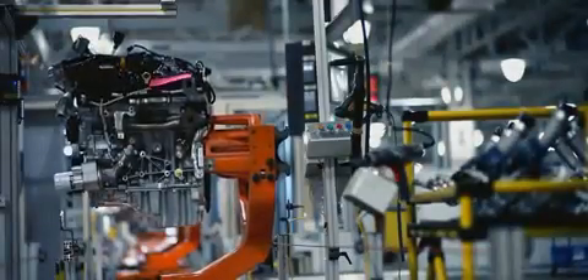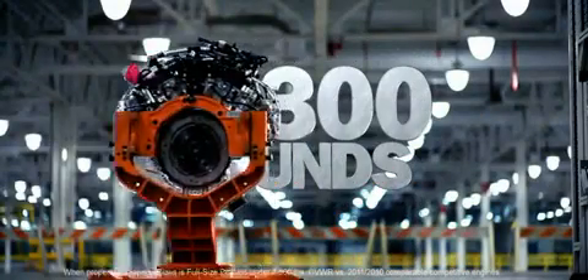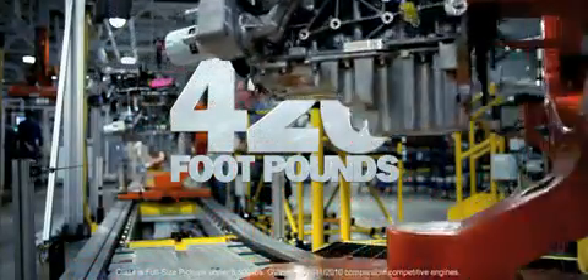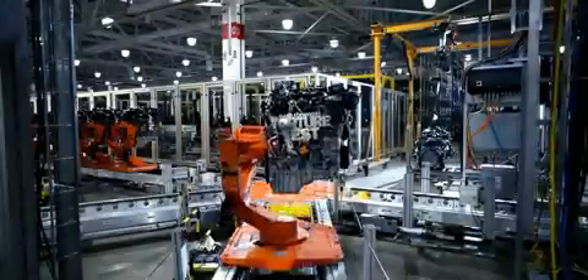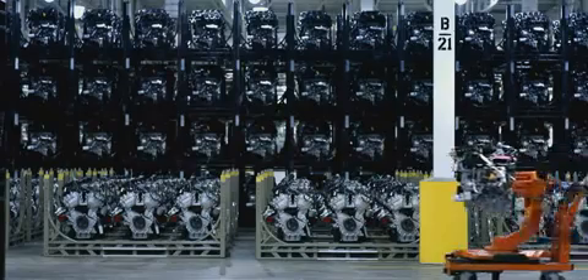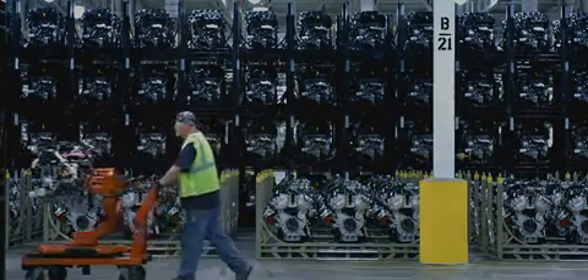The F-150 EcoBoost engine. It's built to give the F-150 more towing power than any other half-ton. It's built to give it more torque than any competitive half-ton. It's built Ford tough, and now we're going to show the world just what that means. Watch as we take a randomly selected EcoBoost engine and run it through a series of grueling durability tests to prove how tough it is.